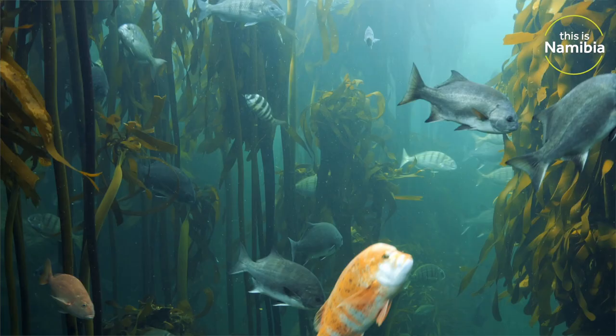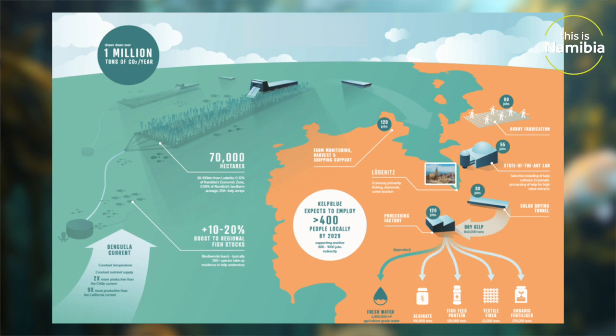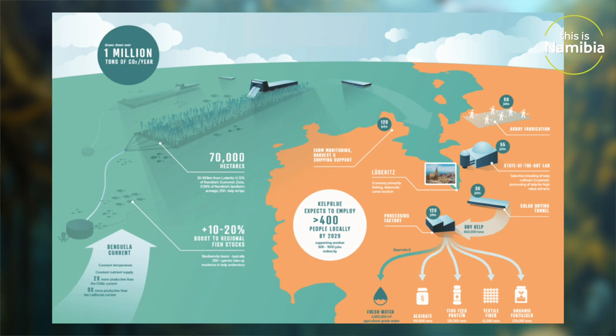We now have a one and a half hectare pilot — a very small structure compared to what we intend to do in the future. It's about 400 meters long and 40 meters wide. It should produce about 200 tons of fresh seaweed per year, which is of course very small.